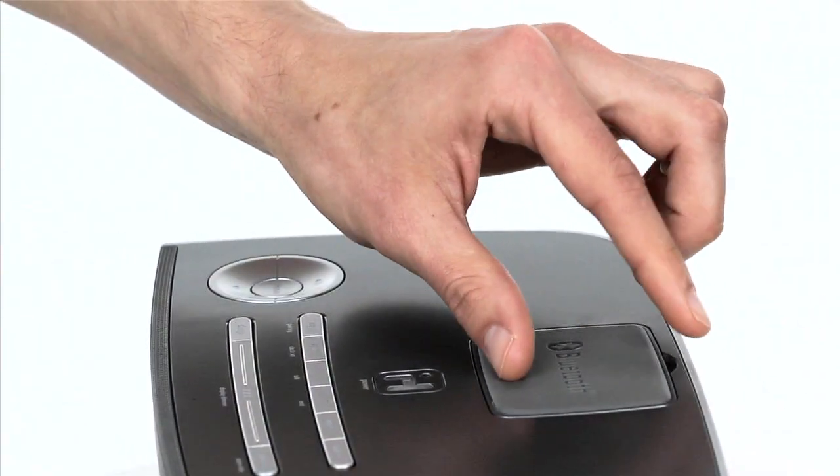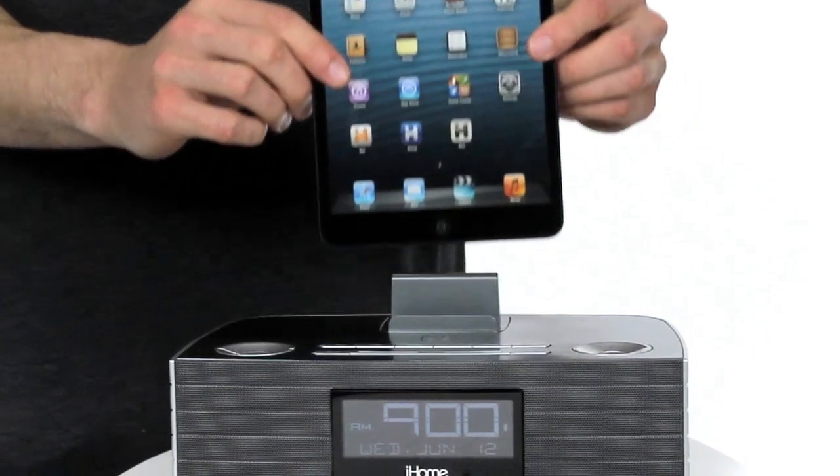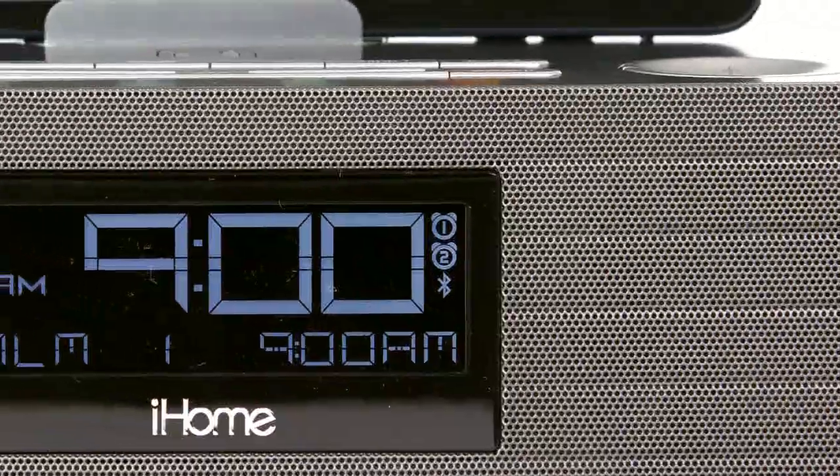The iBT97 comes equipped with an interchangeable resting insert so you can enjoy your music and videos in any position. The iBT97 also features an integrated hands-free speakerphone with ATI SoundClear voice echo cancellation technology for crisp and clear calls without the need to even touch your iOS device.